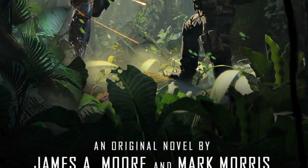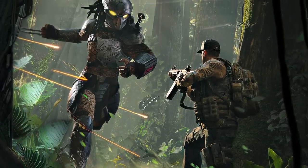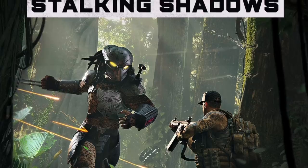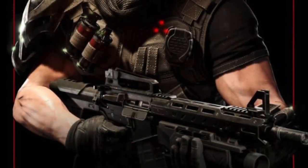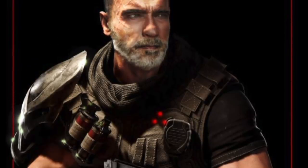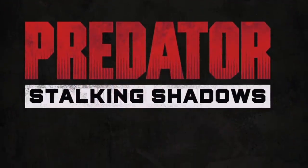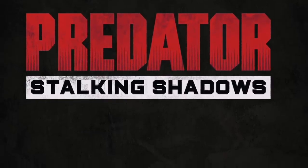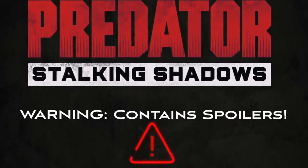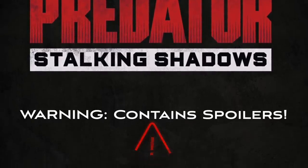Hello Predator fans and welcome to a rather unusual video that was inspired after I finished reading Predator Stalking Shadows. Upon reading this book I was introduced to a unique hunter that Dutch and his team encountered whilst on a hunting ground. If you have not read the book, I want to take this opportunity to tell you that this video will contain some spoilers, therefore if you still wish to read Stalking Shadows then you may want to close this video down now.